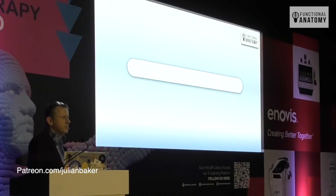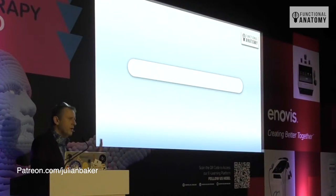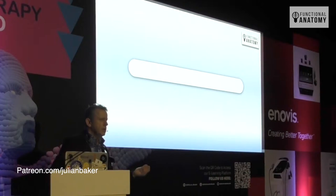I started doing dissection 25 years ago because I was a manual movement therapist. I'd brought the Bowen Technique back to the UK in 1994 and was teaching it, but I didn't really understand what I was feeling as a therapist — it didn't match the books. So I wanted a better understanding. I met Gil Headley, went to America, hung out with him for about 15 years, and now I run my own dissections.